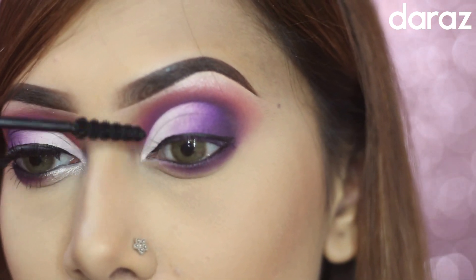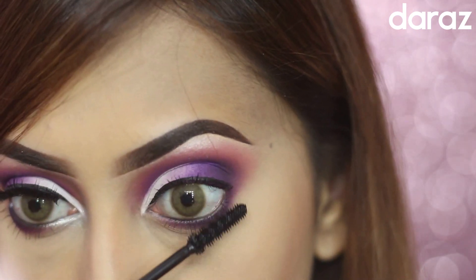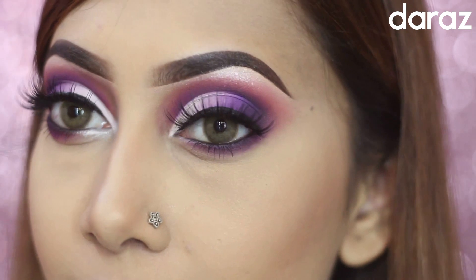Then I have coated my upper and lower lashes with this Note Cosmetics mascara. You also need to highlight your inner eye corners with a stark white silver shadow. After putting on false lashes, you are done with the eye makeup look.